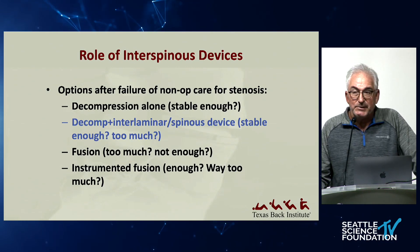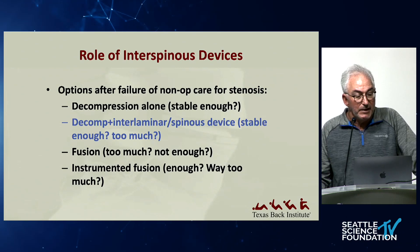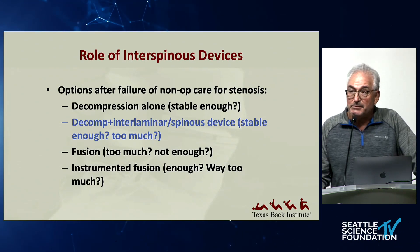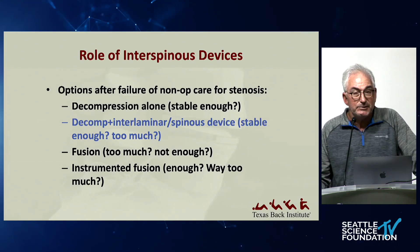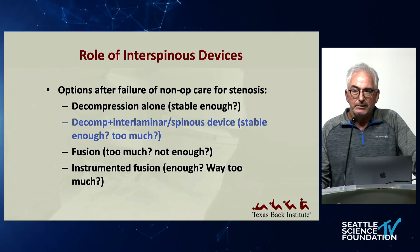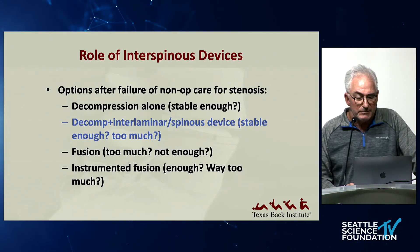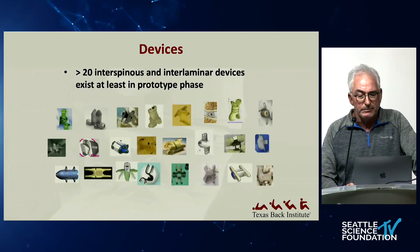Decompression alone, if there's some instability, might not be stable enough. If you use a device, maybe stable, maybe too much. Fusion — is that appropriate in certain cases? Absolutely. Is it overkill? In many circumstances, absolutely. And then obviously almost everybody uses instrumentation now for fusion.